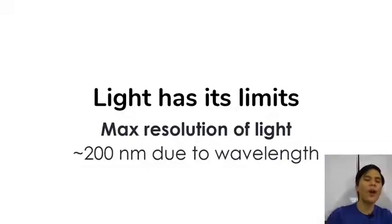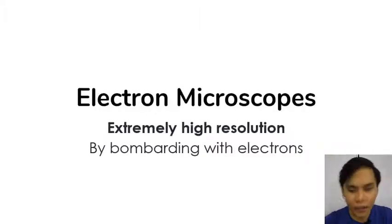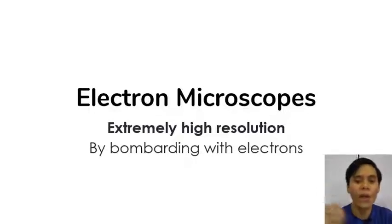Light has its limits. Your compound light microscope can only do so much. The max resolution of light is around 200 nanometers due to the wavelength and frequencies of light as a wave. In order to break that barrier of resolution, you need something smaller than the wavelength of light itself — and what else can be small other than electrons? Electrons are one of the smallest elementary subatomic particles. Since they're extremely small, they can be used for extremely high resolution images.